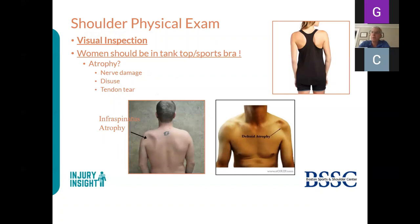Physical exam should be done with shirts off or in a tank top or sports bra, because many things can mimic a rotator cuff tear. The left picture shows infraspinatus atrophy from a suprascapular nerve problem—they complain of pain and weakness but have no tear. The right picture shows deltoid atrophy from a dislocated shoulder stretching the axillary nerve. Without examining with the shirt off, you might miss deltoid atrophy and misattribute symptoms to a rotator cuff tear.